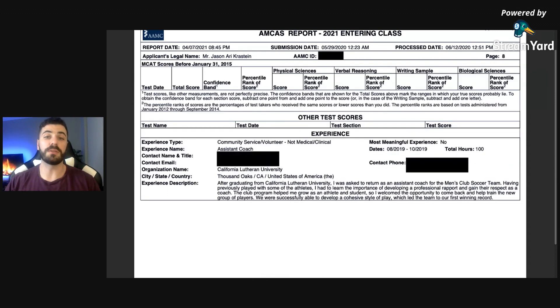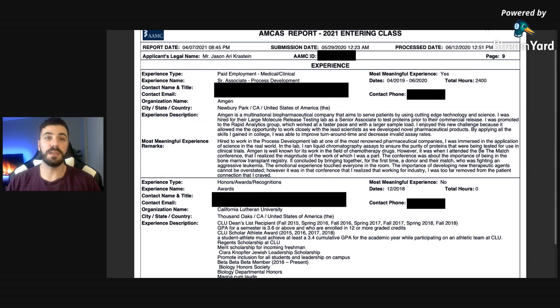In the experiences section — typically known as the activity section — the first experience is that I was an assistant coach for the club soccer team at my university. After graduating, I came back and helped the program that helped me grow as both an athlete and a person. Next is my position at Amgen as a senior associate in their process development lab, which I marked as one of my most meaningful experiences. It was meaningful because I understood medicine from a different perspective — seeing it from the research side.